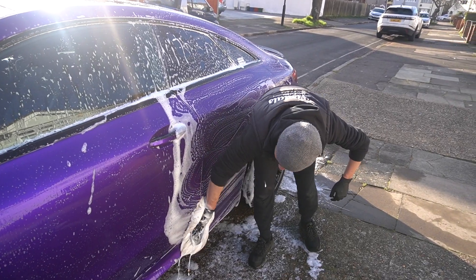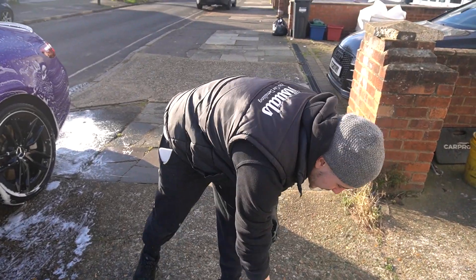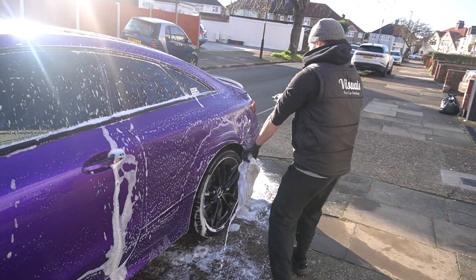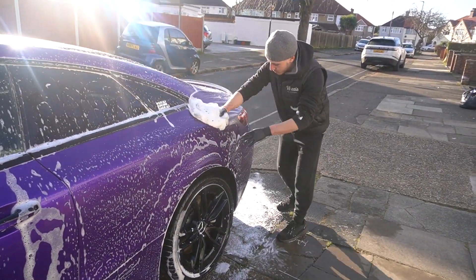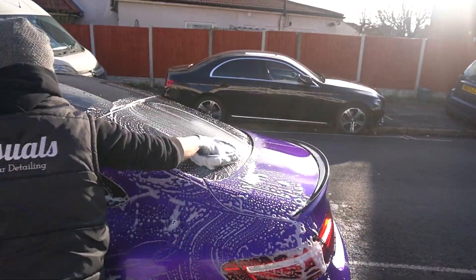I'm working in the same sections every time. So if I'm focused on the top of the car, I'll stay on the top of the car, and when I'm focused on the bottom I won't go below a certain point — that way I'm not picking up any loose debris.